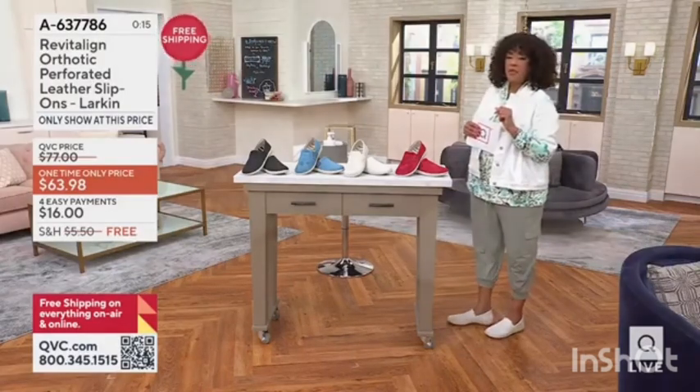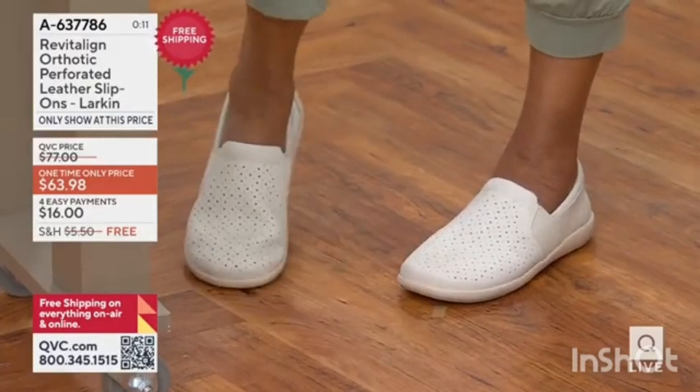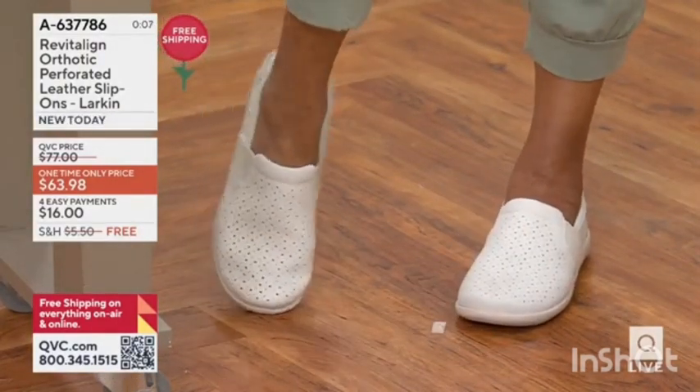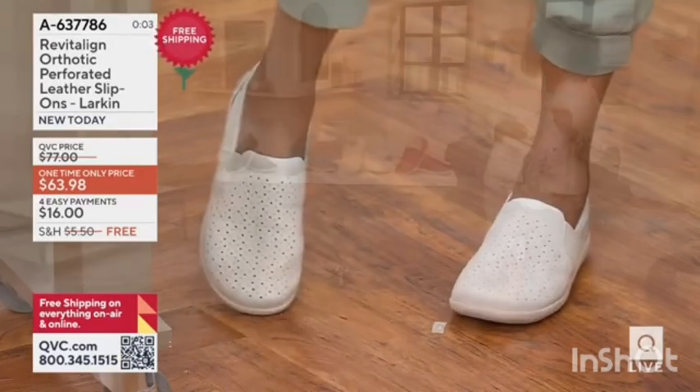My arch — yeah, it's supportive. My heel is sitting perfectly positioned. The ball of my foot has what it needs, and yet it's that cute little slip-on style that can be as sporty as a sneaker.